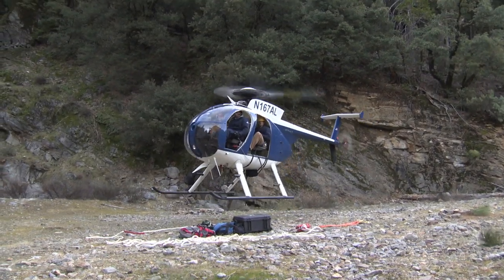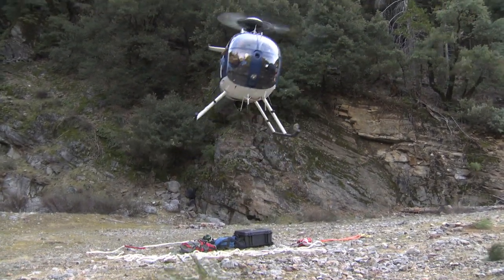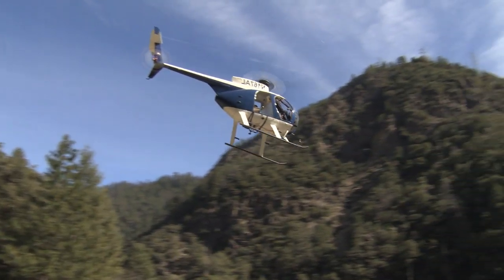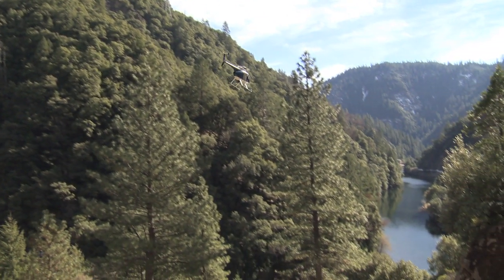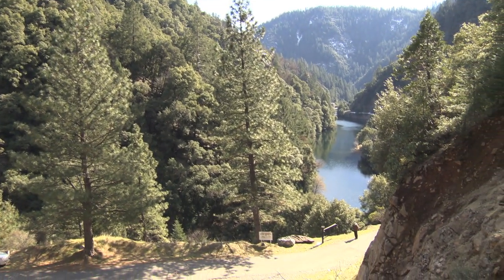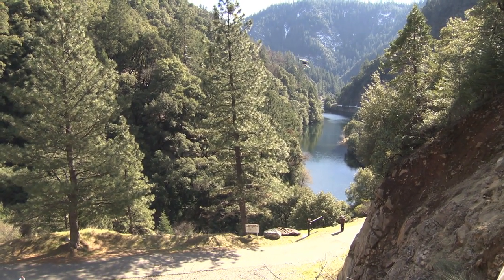In its quest to save money and improve efficiency, SMUD is working with a new power tool – the helicopter. For certain jobs, using a helicopter can save SMUD tens of thousands of dollars and countless hours on maintenance work in the Sierra.